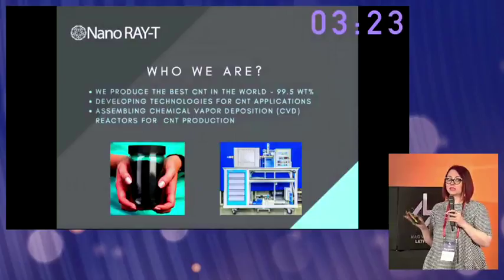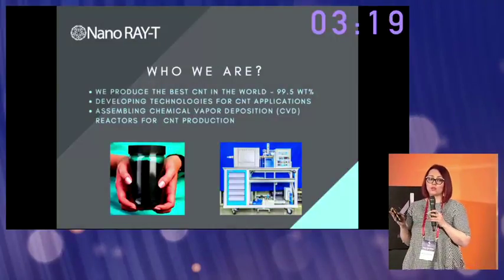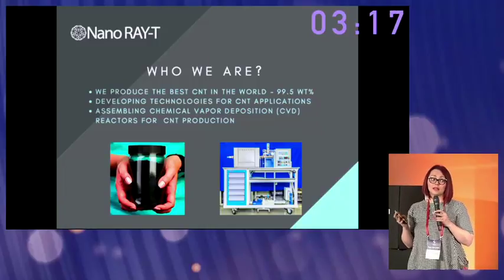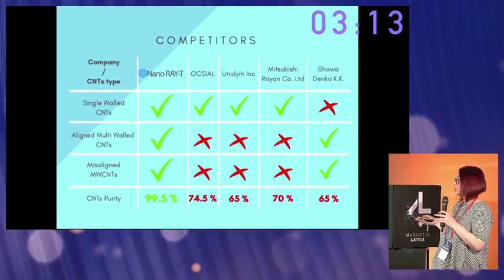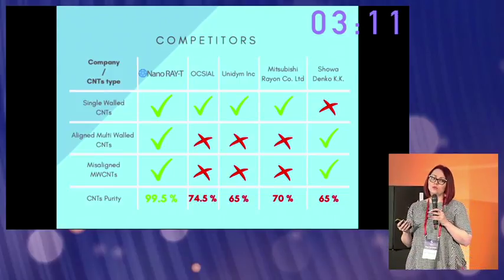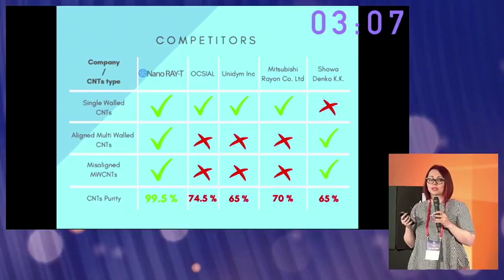We can produce the best CNT in the world, and reactors for CNT and graphene production. We also develop technologies for using them in industrial applications. Our competitors are CNT producers, but only we can produce all types of CNT with very high purity, which is very important for industrial applications.